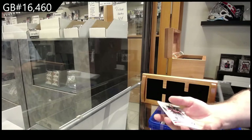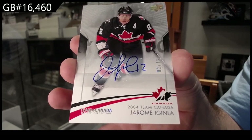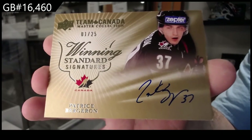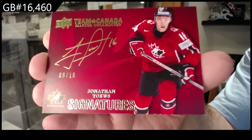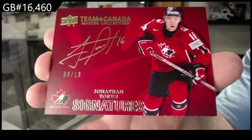Number 215, base auto — Jerome Iginla. Winning standard signatures of Bergeron, out of 25. Autograph short print, number 6 of 10 — Jonathan Toews.